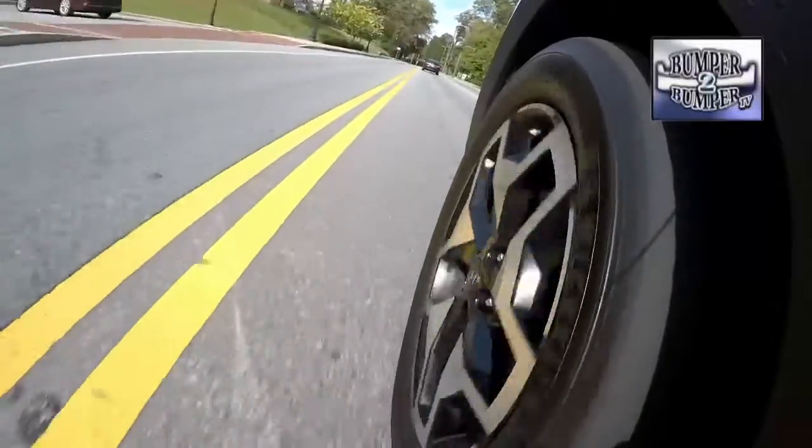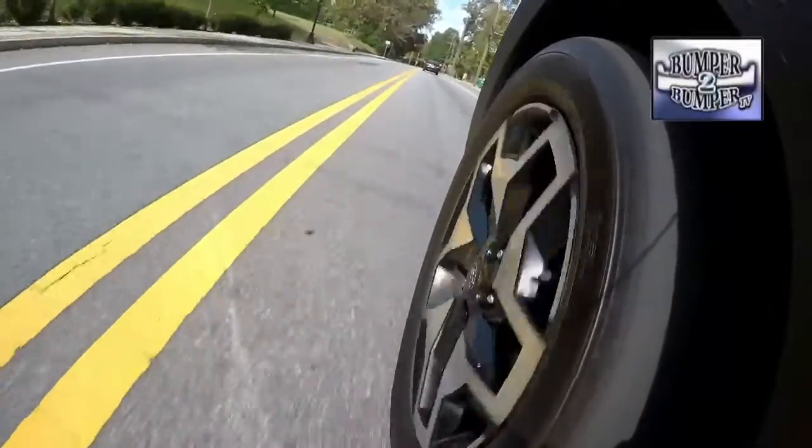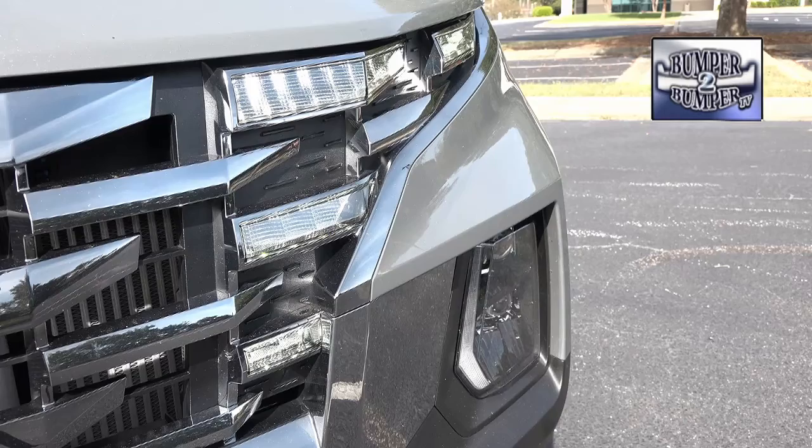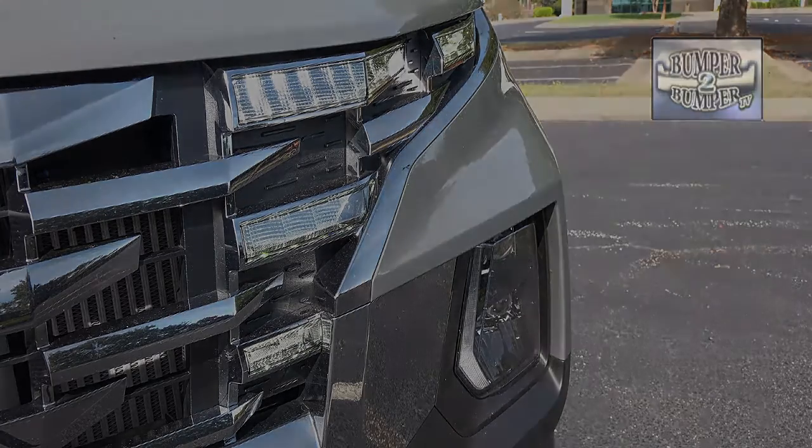It shares the same platform and drivetrain as the Tucson. In terms of handling, that translates into a unit which is very easy to maneuver in tight spaces. It arrives at a time when there is at least one other competitor in this unique segment — maybe it will prompt other automakers to come up with their own version of this kind of urban sport activity vehicle. I'm Greg Morrison.